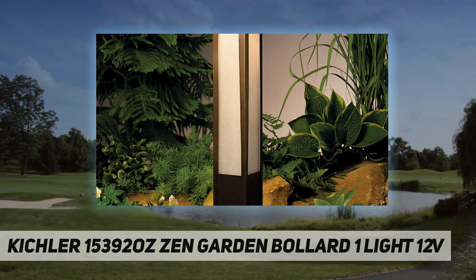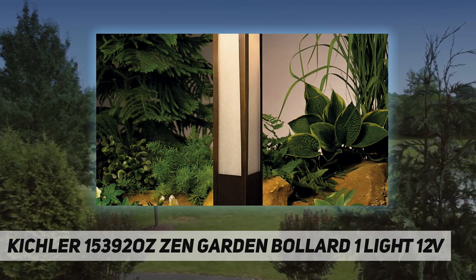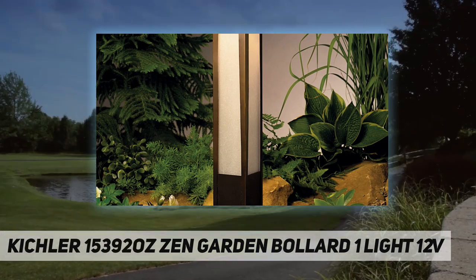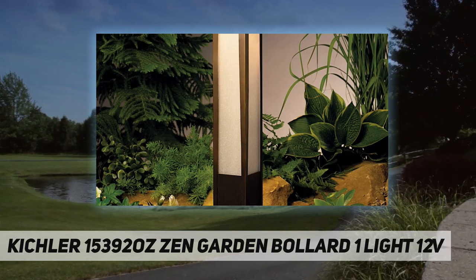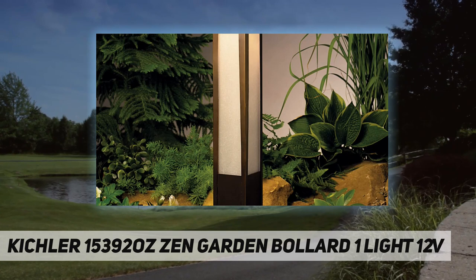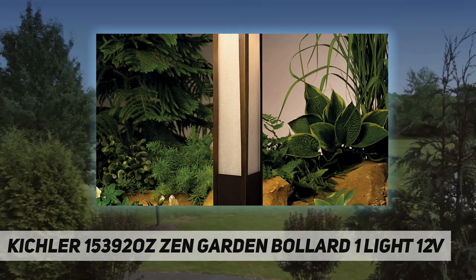Crafted with a natural earth tone finish that patinas over time, the updated Asian style has a touch of the exotic and harmonizes with any backyard design to create a tranquil sanctuary. The durable construction and premium materials ensure years of peaceful enjoyment. Made of brass finished in old bronze with textured amber seedy linen glass, this fixture will stand up to the outdoor elements.